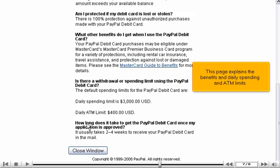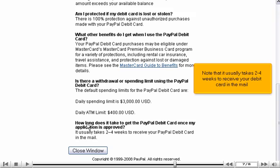This page explains the benefits and daily spending and ATM limits. Note that it usually takes two to four weeks to receive your debit card in the mail.